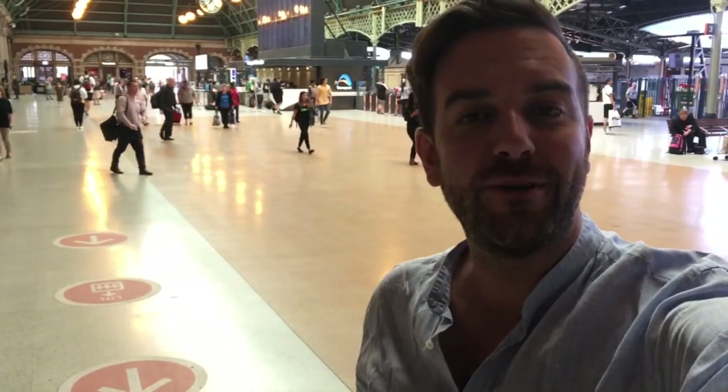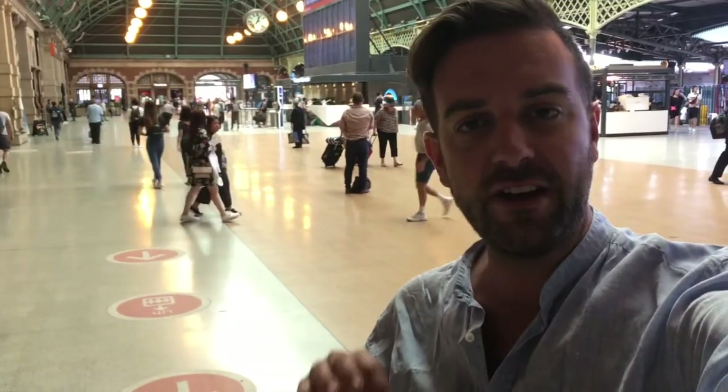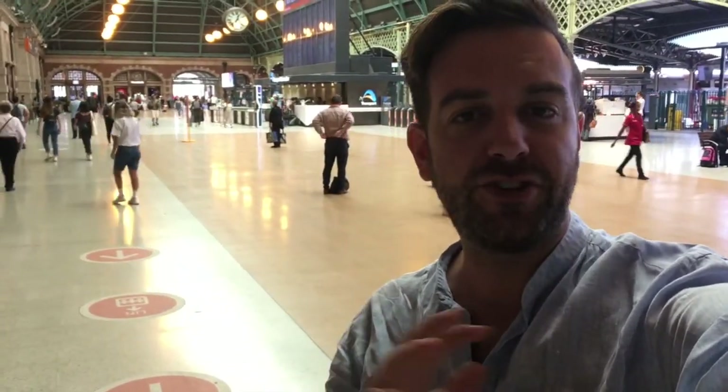Asalaamu Alaikum, it's Tim here from Urban Dunia and welcome back to Sydney Explorer. Today I'm coming to you from Central Station and in today's episode I'm going to be taking you around the southern end of the city, starting here at Australia's biggest rail hub and then heading over into the suburbs of Chippendale, Ultimo and Glebe.